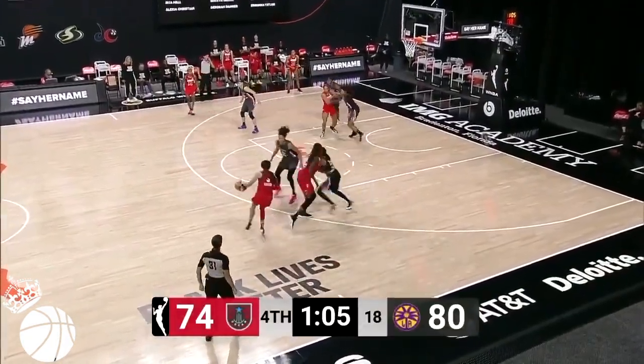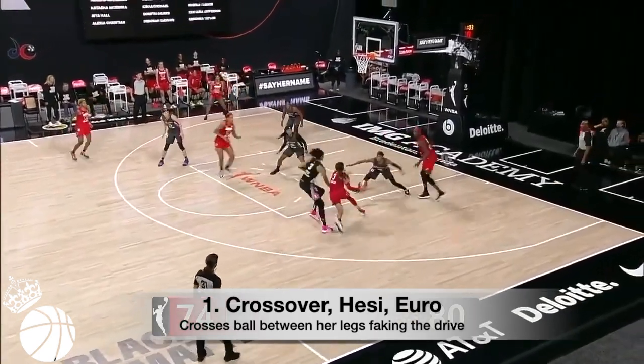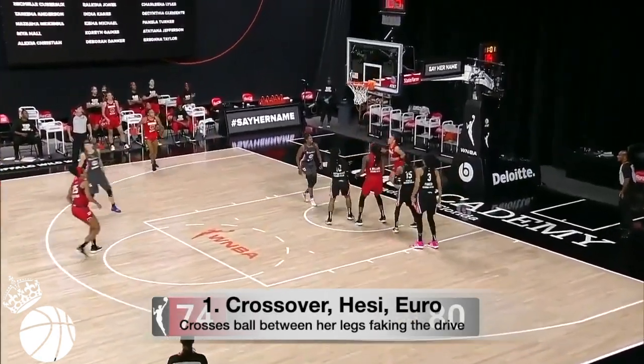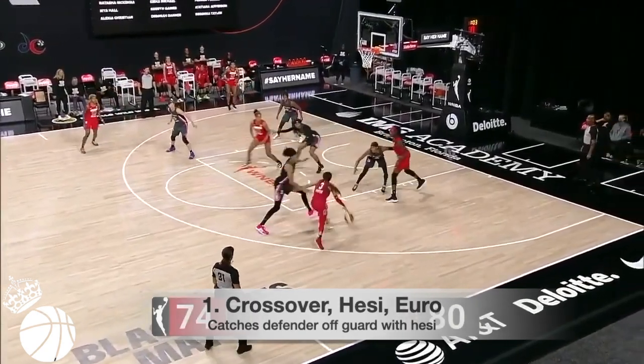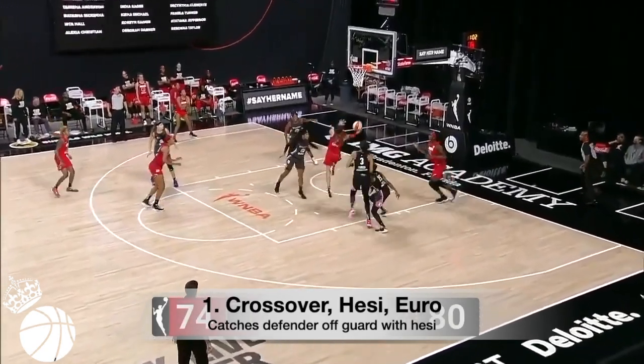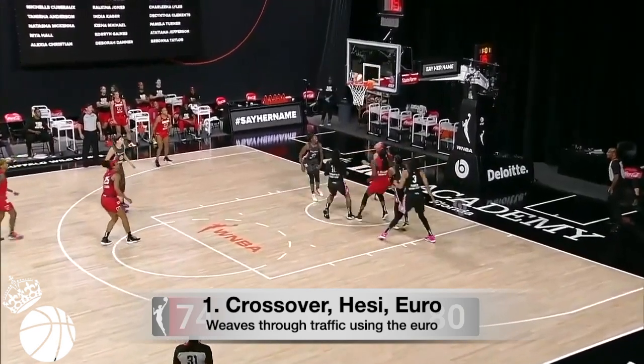Kennedy has a few dribbling combos that are all on another level. One: crossover has the Euro. She crosses the ball between her legs facing the drive, then catches the defender off-guard by hitting the Hesse, then weaves through traffic using the Euro for an open lay.